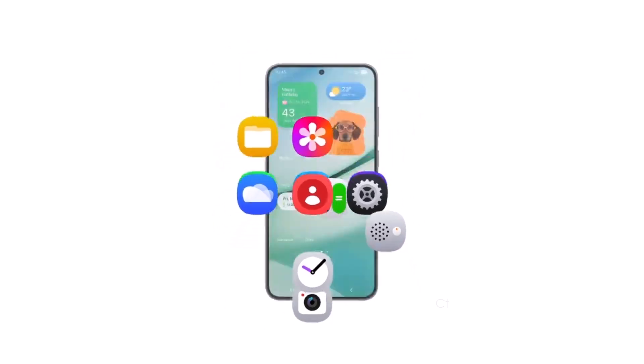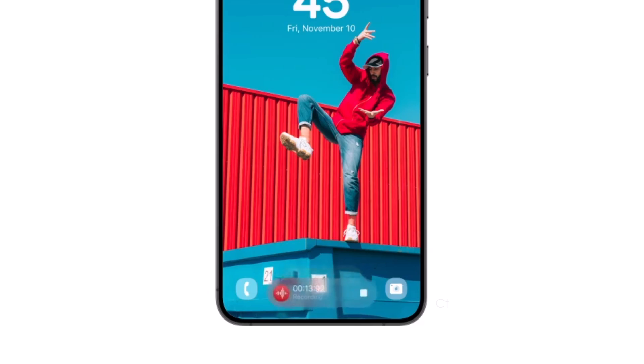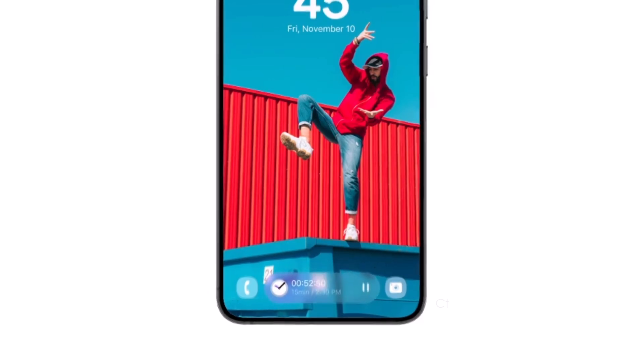In the video, you'll notice all the revamped stock app icons, several new widgets, and a pill-shaped animation for ongoing activities like charging, music player, timer, and voice recorder.